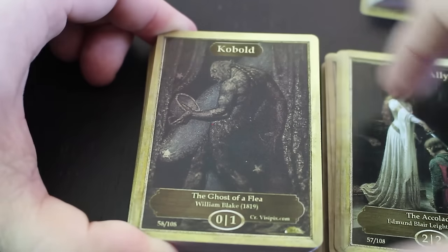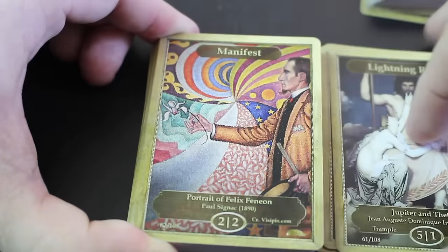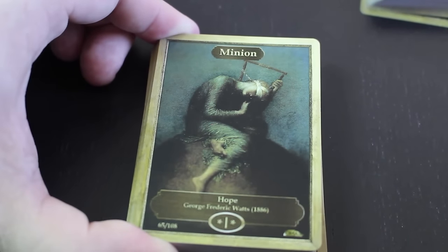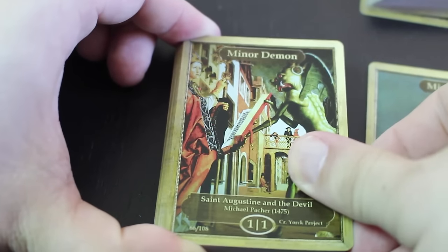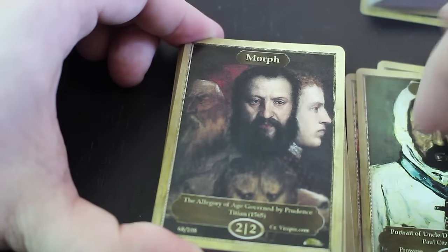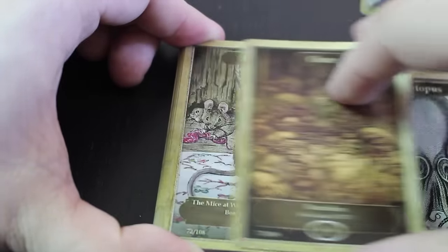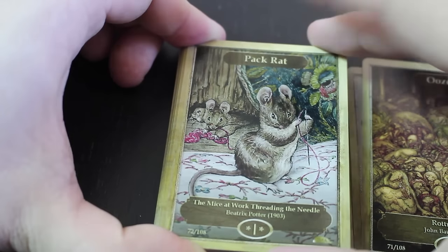Acolyte, cobalt, legendary wolf, lightning rager, manifest, manifest, Merfolk Wizard, minion, minion demon. Oh — monk with prowess, very cool, that'll be a vintage favorite. Morph, Myrlige, octopus, ooze, pack rat — the mice at work threading the needle.